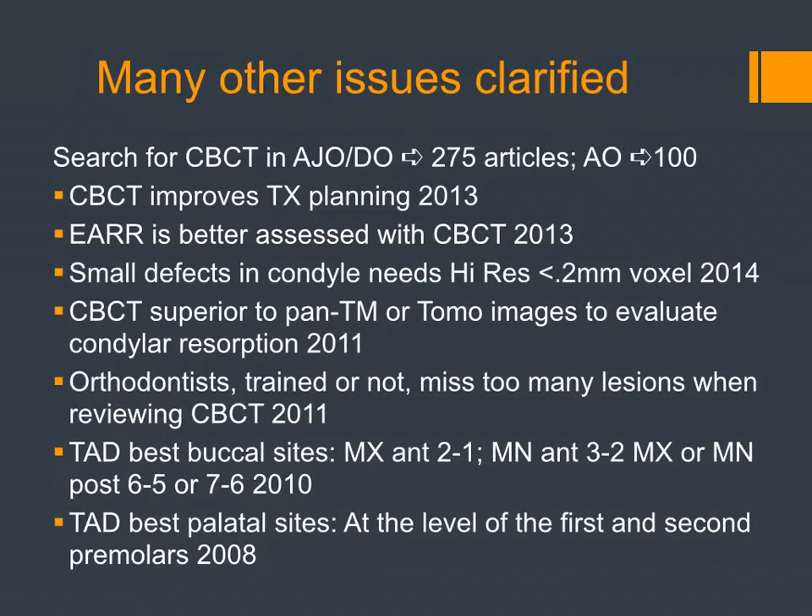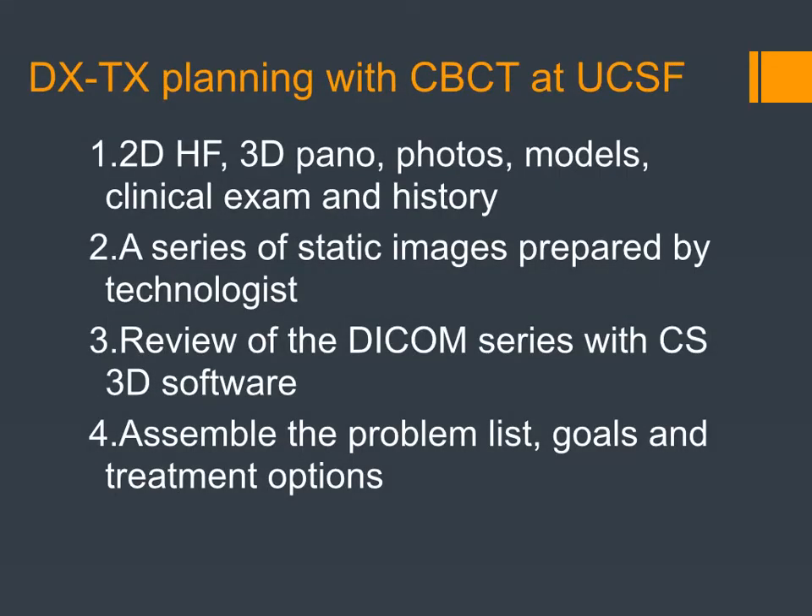That's six things we know, and there's a lot more — root resorption seen better, best TAD buccal sites, and so on. More articles come out every month. Here's what we do at UCSF for 3D x-ray diagnosis: we get the 2D head film, the 3D pano, photos, models, clinical exam, and history. Our radiology technologist Eddie Garcia puts together a series of static images in our server — they go into Dolphin so we can easily look at them. He also provides the DICOM series and CareStream 3D software so we can go through all slices in all three planes of space. Then we assemble the problem list, goals, and treatment options.